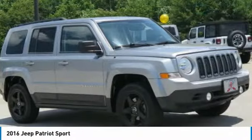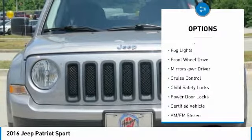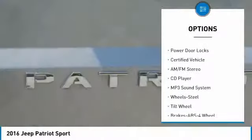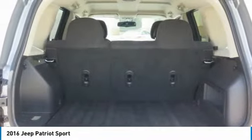Here are some of this vehicle's great options: heated side mirrors, traction control, intermittent wipers, remote keyless entry, fog lights, FWD, mirror memory, cruise control, child safety locks, and power door locks.